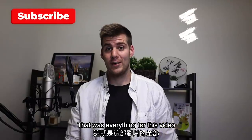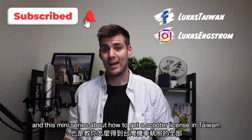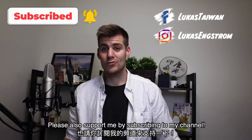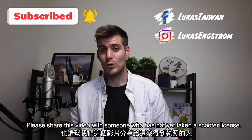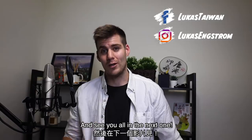That was everything for this video and this mini series about how to get a scooter license in Taiwan. I hope you found it useful. If you did, please like this video, support me by subscribing to my channel, share this video with someone who has not yet taken a Taiwanese scooter license, and see you all in the next one.